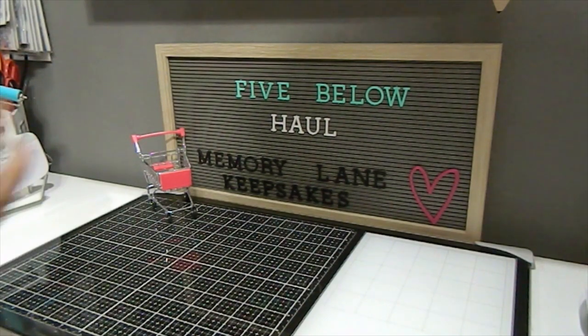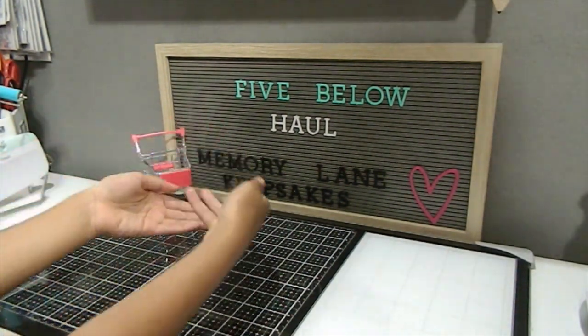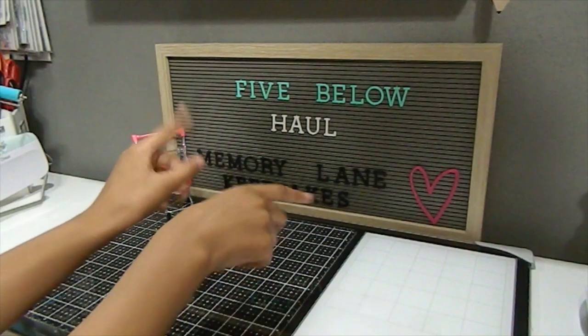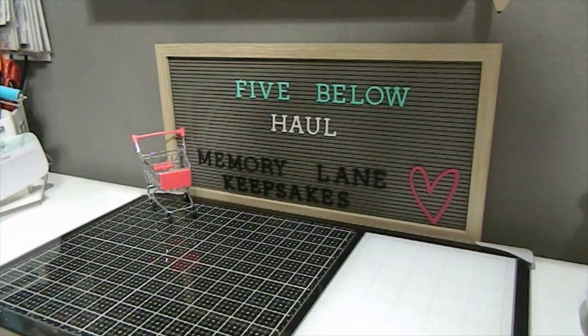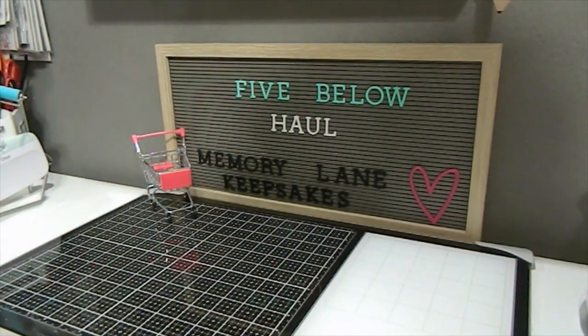Thank you all so much for joining us for our Five Below haul — we had so much fun shopping together. Let us know in the comments what you think about our haul and if you find some of these awesome items. This is Tonya with Memory Lane Keepsakes and special guest Aaliyah. Thank you for watching, be blessed, don't forget to subscribe, comment below, and check out my Instagram page: Memory Lane Keepsakes 2017.